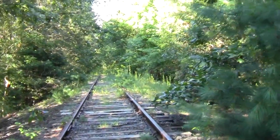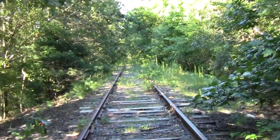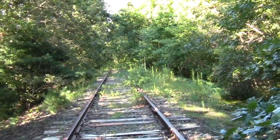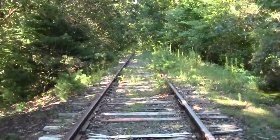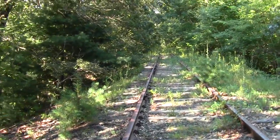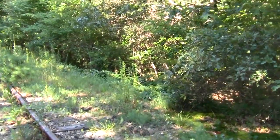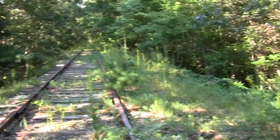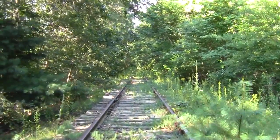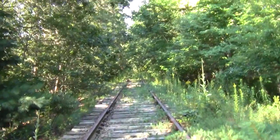People are carving initials in the ties, so this is probably already becoming — and probably has been — a local hiking element. Looks like it's mostly doable by mountain bike, although you'd be getting a bit of a jouncing from the many ties.